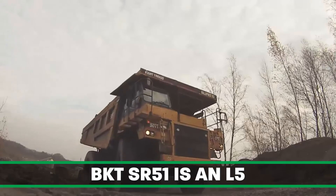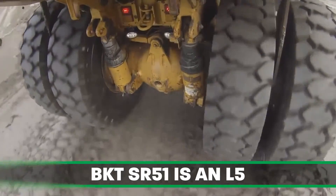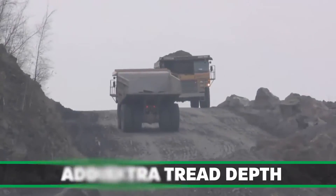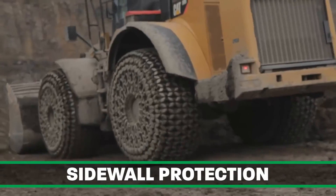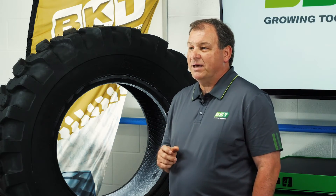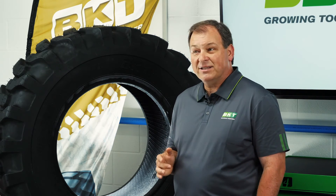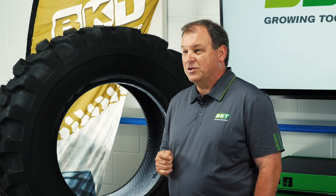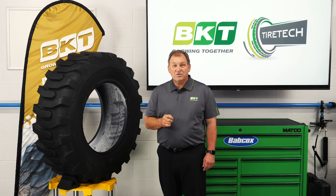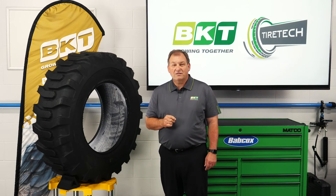In comparison, the BKT SR51 is an L5 with extra tread depth for severe operations that require added cut resistance, sidewall protection, and exceptional traction. Because it's critical to choose the proper tire for the proper application, BKT has a technical staff as well as a team of highly trained and certified sales managers to ensure the right tires are chosen to optimize customers' performance and cost of operations.